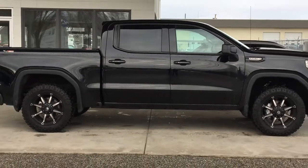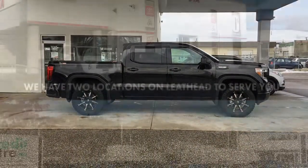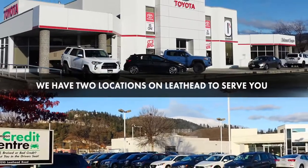Don't miss out on this great-looking GMC Sierra — call today to book your test drive or stop by for a look. We're located on Leithead Road in Kelowna.